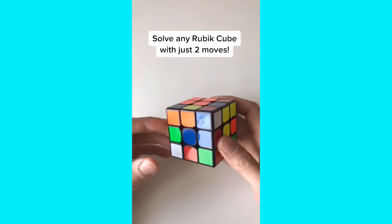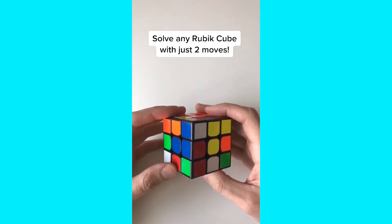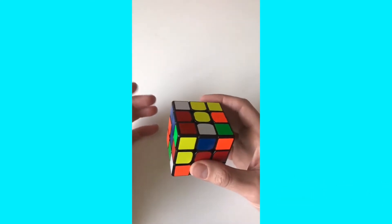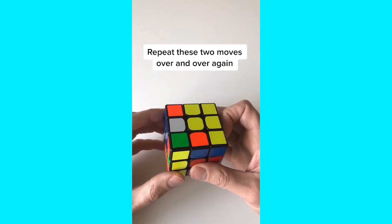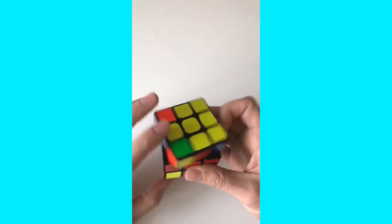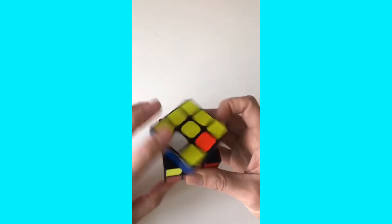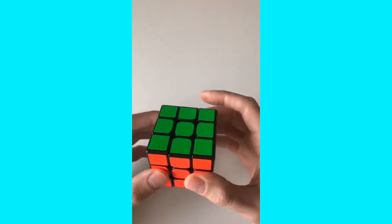This is probably one of the best kept secrets for solving the Rubik's Cube. I almost considered not sharing this because it kind of takes the fun out of it, but maybe you could use it to get a date or impress your friends. You can solve any Rubik's Cube from any starting position using just two moves repeated over and over: turn the left side counterclockwise, then turn the top clockwise. Keep repeating this sequence and eventually the cube will start to solve itself. Sometimes it takes a little longer than others.